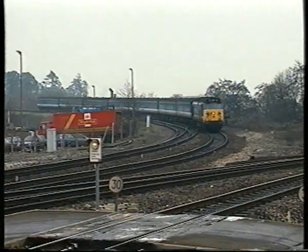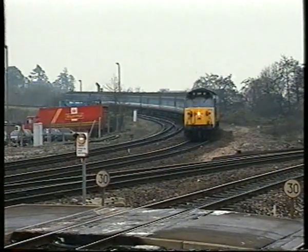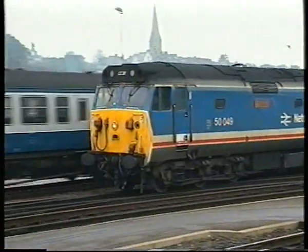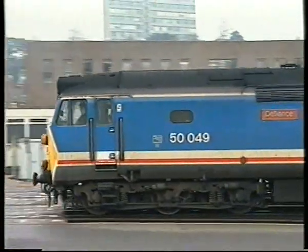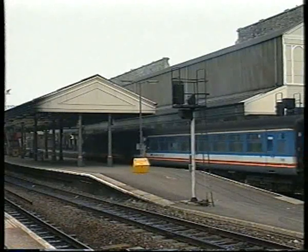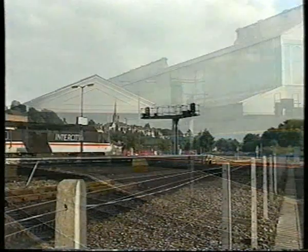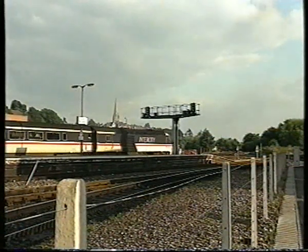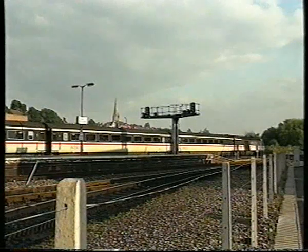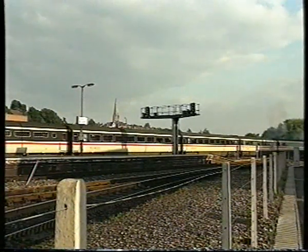On Sundays, the Southern Route provides the first through train from London. Our final views of the present order on both Exeter's main lines: an HST heads west on the Great Western and is followed by a Class 159, climbing the one in 37 to Central and the Southern. Our thanks are due to British Rail staff for assisting us with the making of this programme.